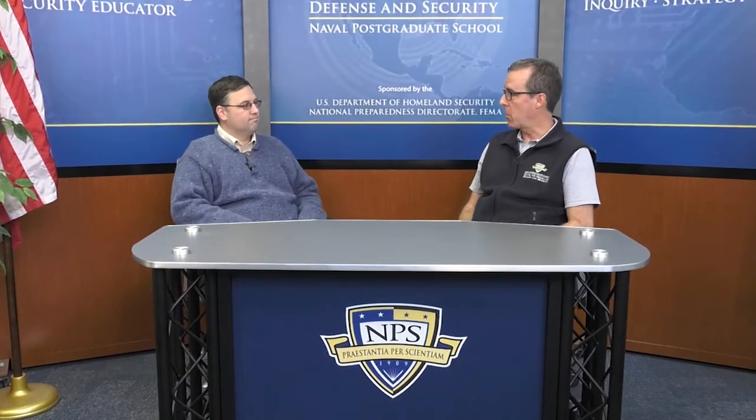Hello and welcome to the CHDS master's thesis series. Today I'm here with Matt Heckard. Matt is the assistant director for preparedness at the Arizona Department of Emergency and Military Affairs. He's here today to talk about his thesis covering emergency preparedness for nuclear power plants. Welcome, Matt.